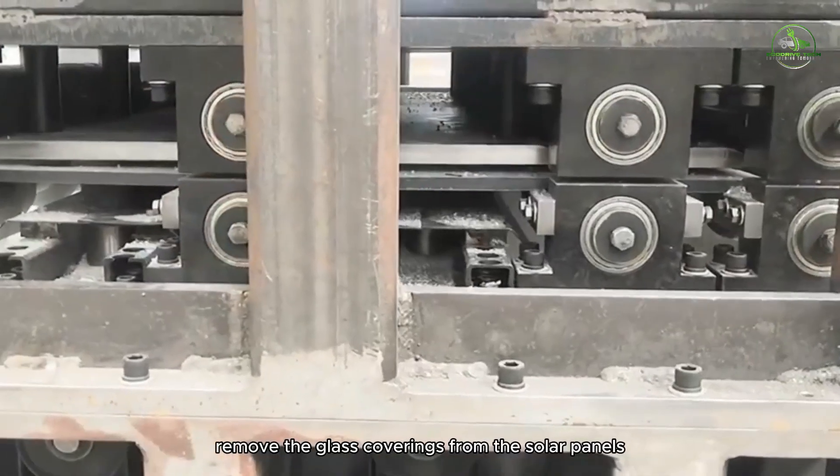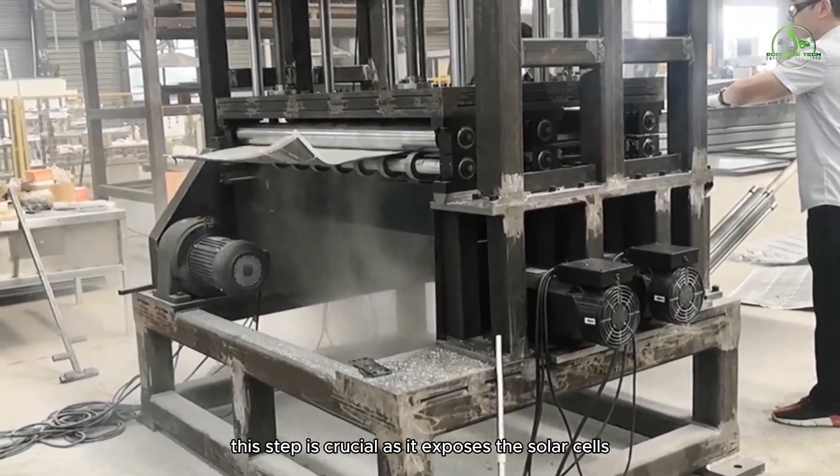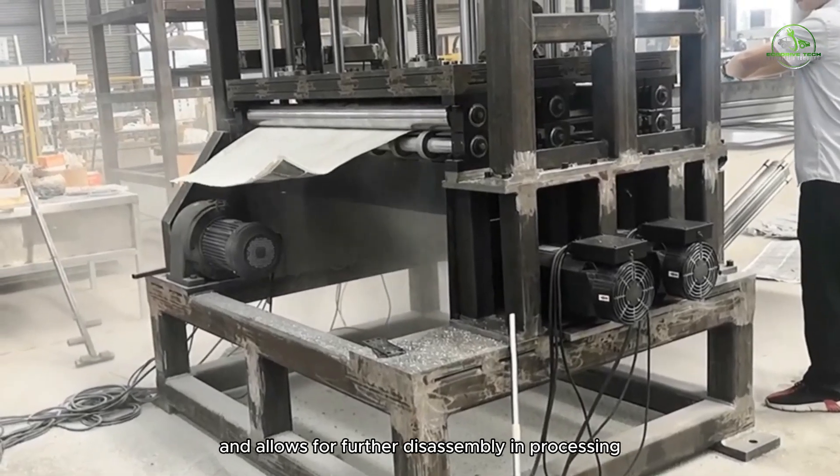Workers carefully remove the glass coverings from the solar panels. This step is crucial as it exposes the solar cells and allows for further disassembly and processing.